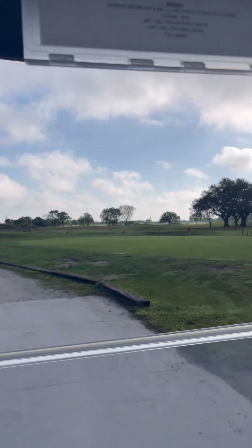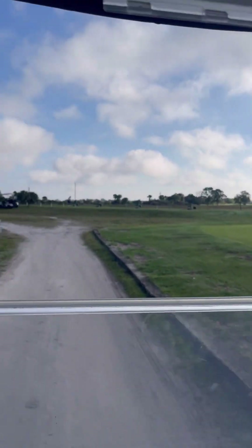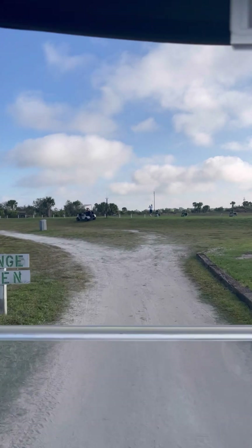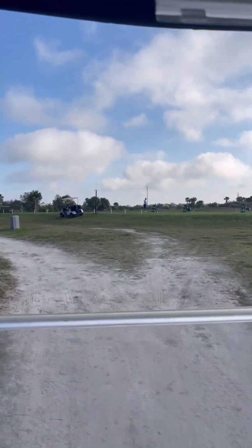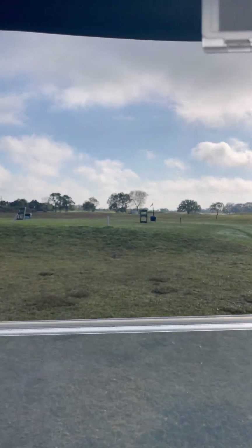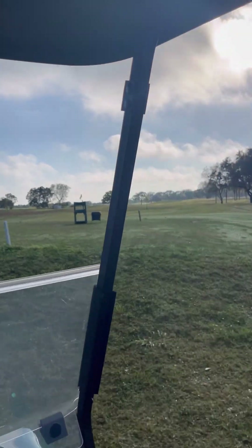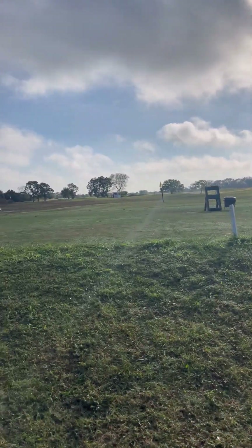We're driving here. There is a putting green. Again, very, very rustic situation. And here is the range. The range has a kind of a hill they made on it. Let's hit some balls here and see what we can do.